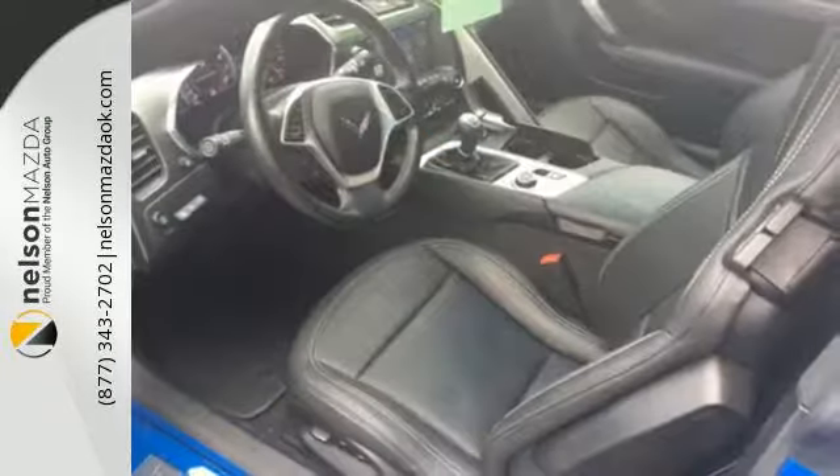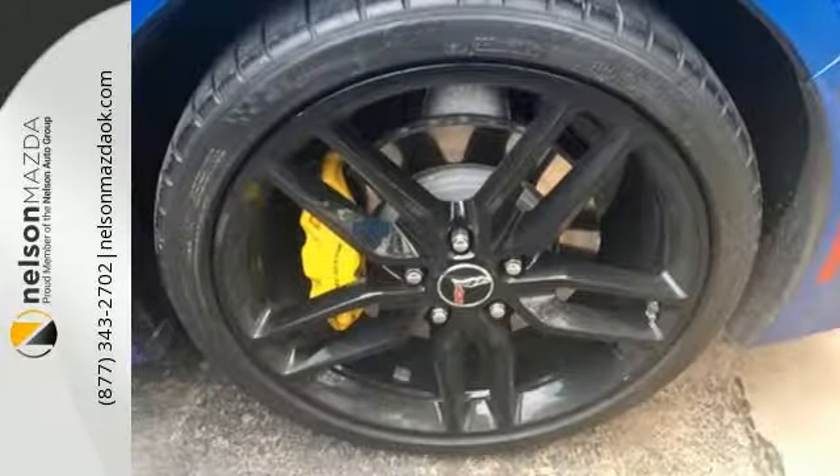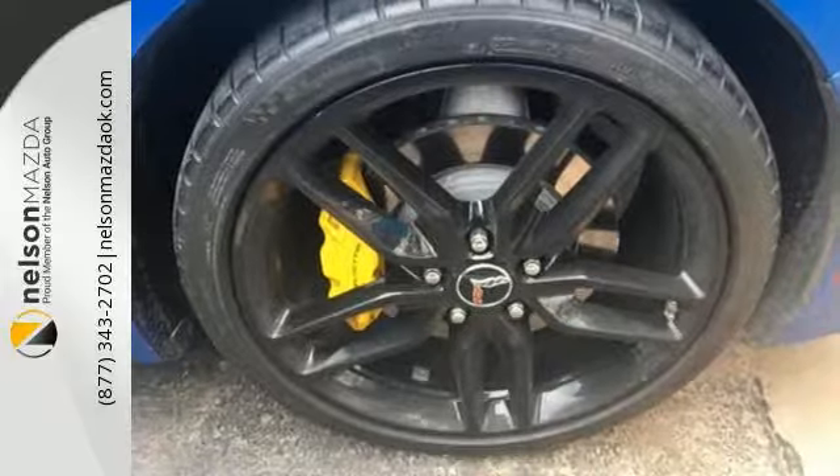This powerful Corvette has aggressive modern styling, emphasized by the carbon-fiber hood, spoiler, and dual exhaust.